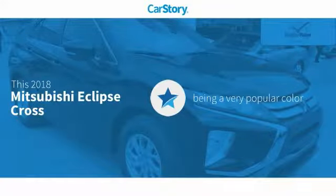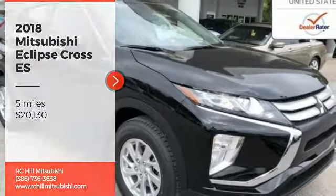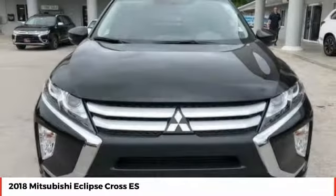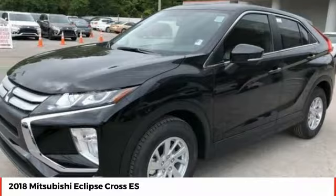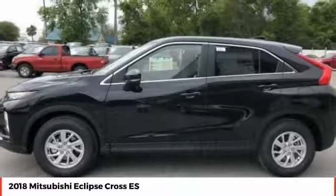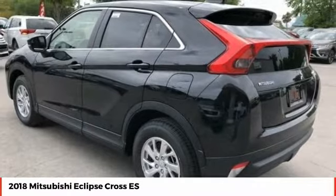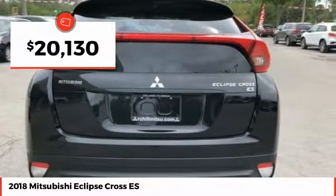CarStory research indicates this vehicle as being a very popular color. Stop by and take a look at the 2018 Eclipse Cross. The Mitsubishi Eclipse Cross is a good-looking crossover with bold styling. An 8-inch infotainment screen offers the latest in technology and supports both Apple CarPlay and Android Auto, and is priced below $25,000.